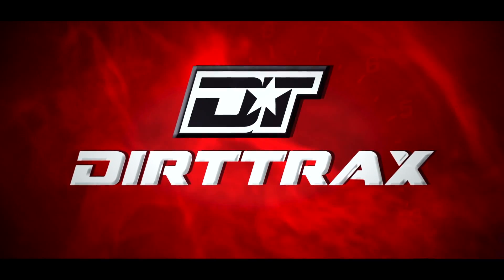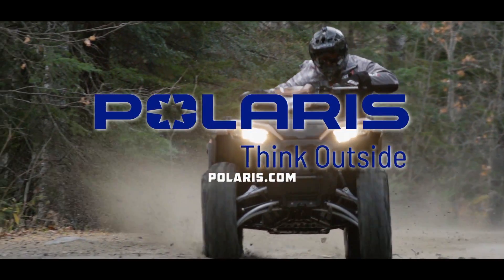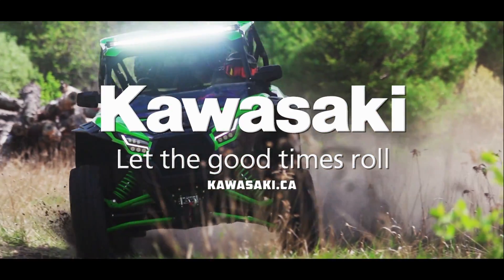Dirt Trax is sponsored by Polaris, think outside; Yamaha, revs your heart; and by Kawasaki, let the good times roll.